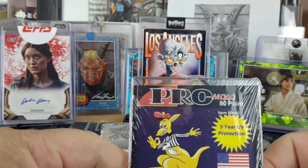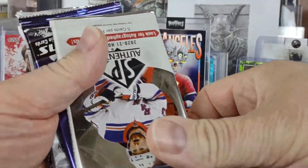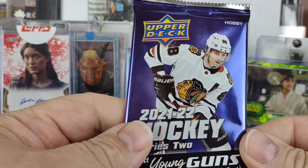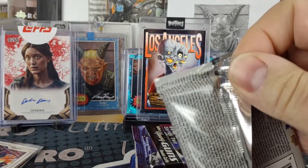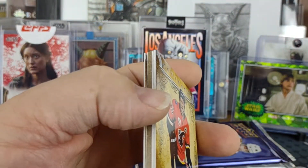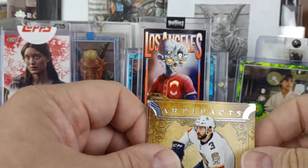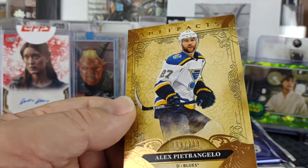Probably another 80-point top loader one-touch. So there's our 14-15 SPA, our Artifacts, our 2021 SPA SPX, and our OPC from 2021. We'll do Artifacts first — just a decoy — so we got a gold, or copper, whatever color you want to call it. We got Keith Yandle for the Panthers, Sean Moynihan, Tevo Teravainen, and Alex Pietrangelo.